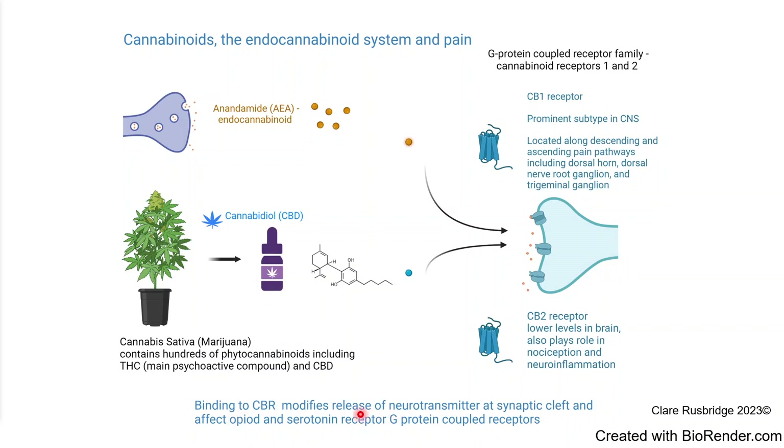CBD modifies the release of neurotransmitters from pain neurons. It also affects down-regulatory compounds, including the opioid and serotonin receptors. These are all G protein-coupled receptors, meaning they affect intracellular processes — quite a complicated system.